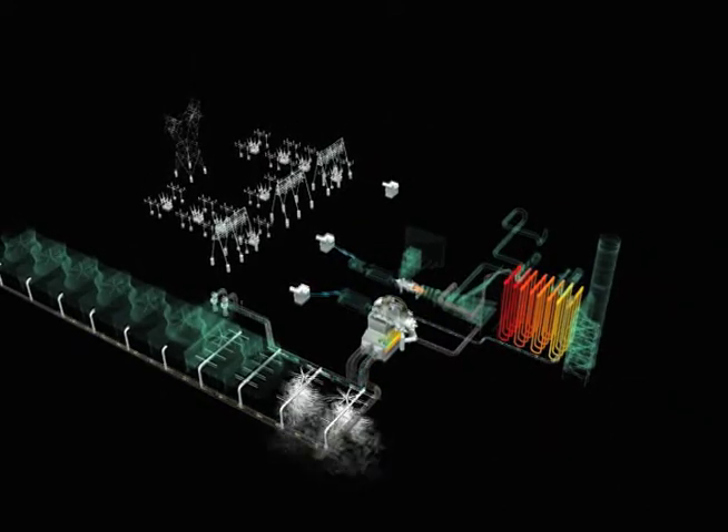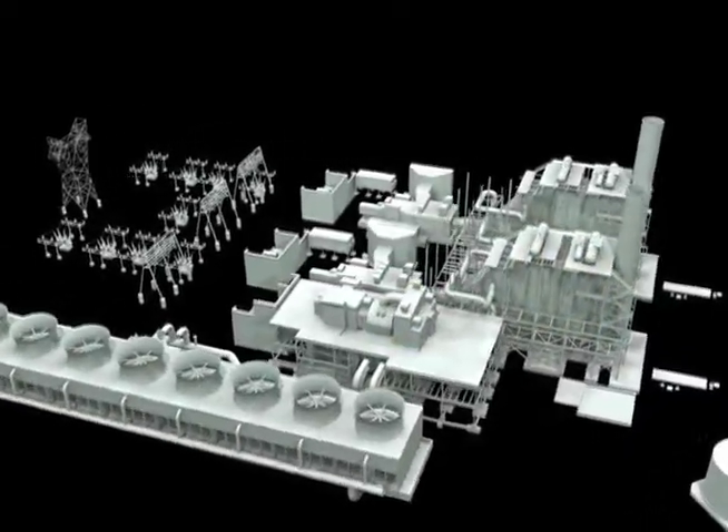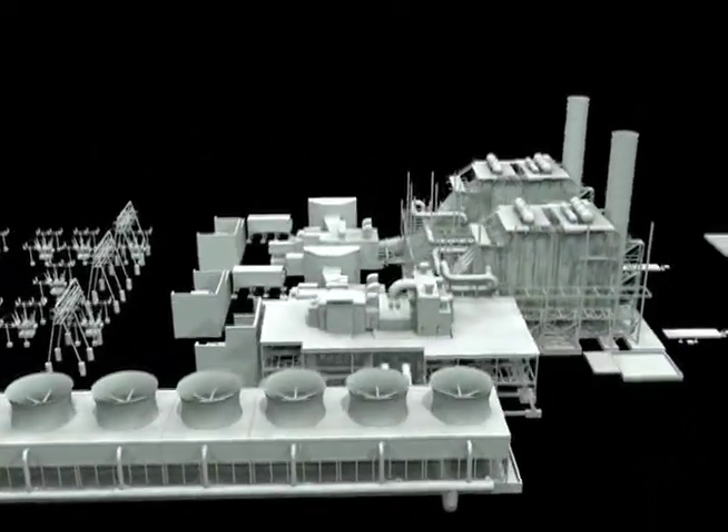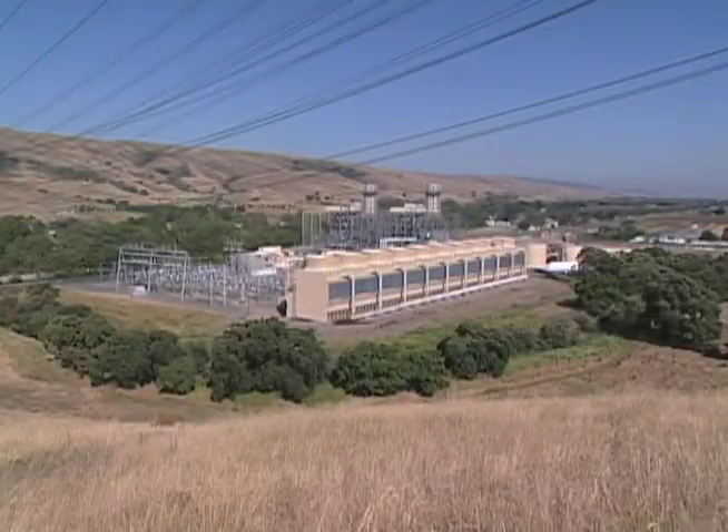Natural gas-fueled combustion turbine combined cycle generation technology converts up to 60% of its fuel's energy into electricity. This technology is setting new standards for emissions control and reduces fuel consumption by up to 40%.